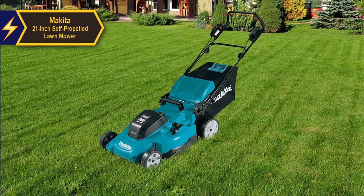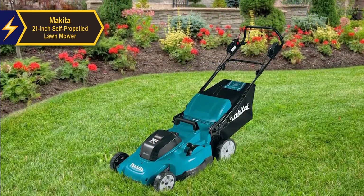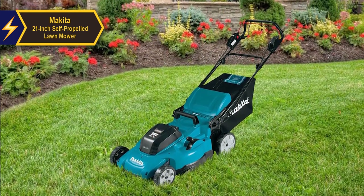With the provided set of 5.0 AH batteries, Makita assures around 40 minutes of cumulative runtime, though this may vary based on environmental and turf conditions.